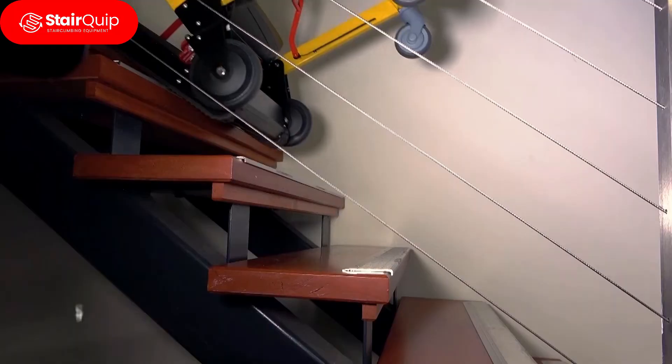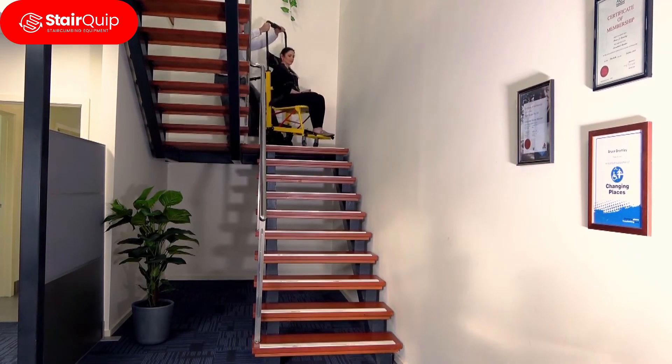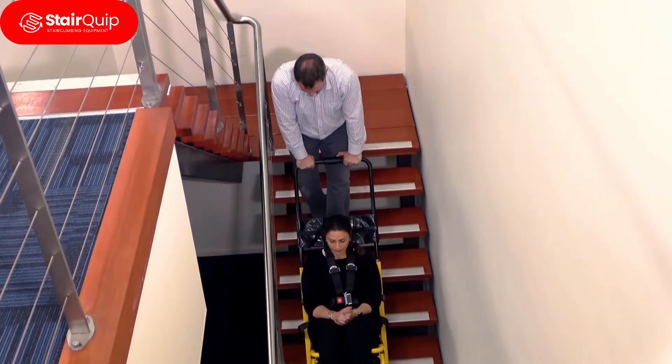Evaculife Power is the ultimate in safety and stability, with an efficient motor delivering power through a direct drive transmission that runs up to 20 flights of stairs per charge, and includes the following features.